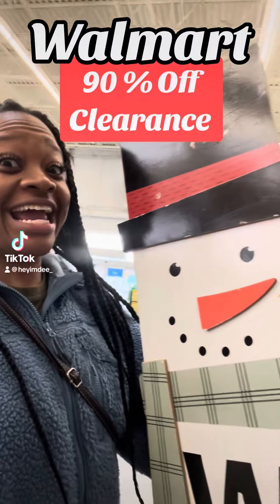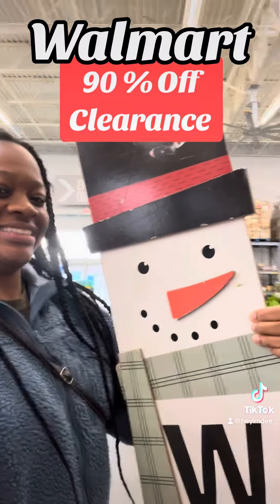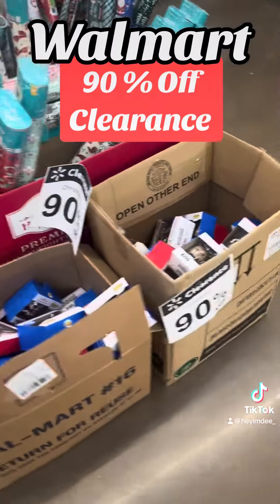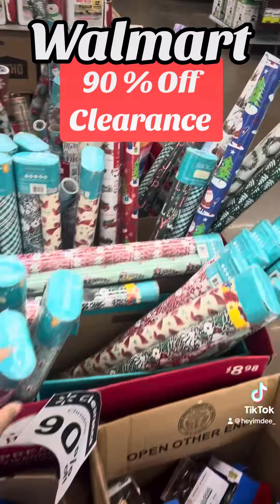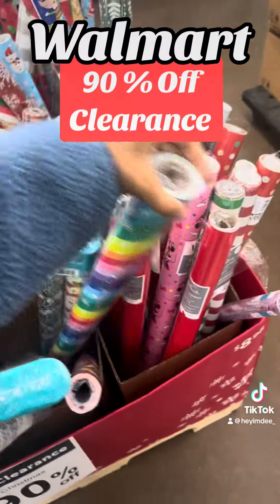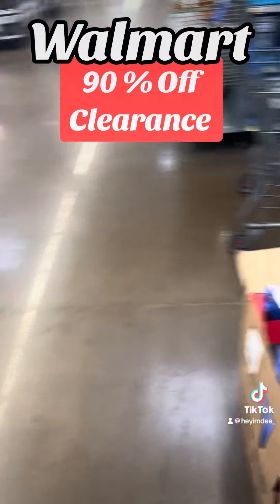Hey y'all, it's D. I'm inside a Walmart and their clearance hit 90%. Let me show you what I found. Alright y'all, don't tell me this all is left. Look, 90% all left. Let me check some other areas.